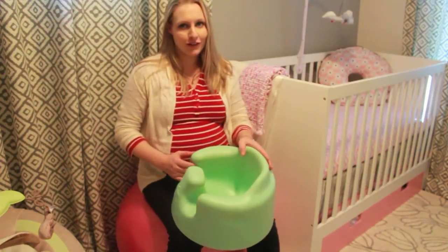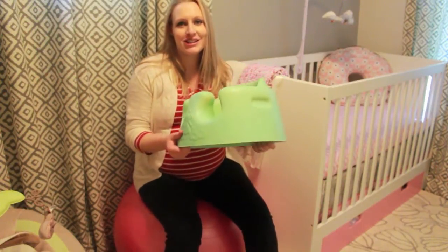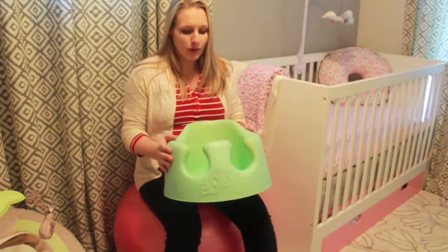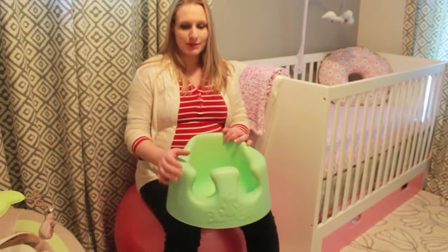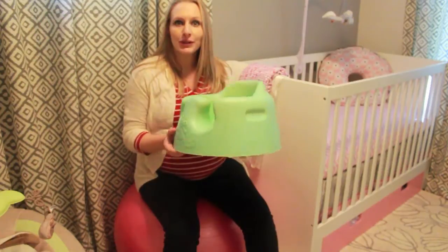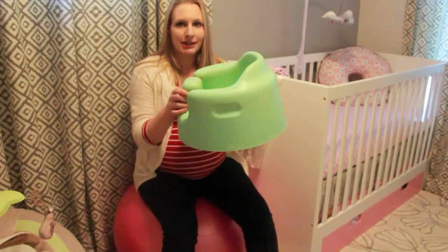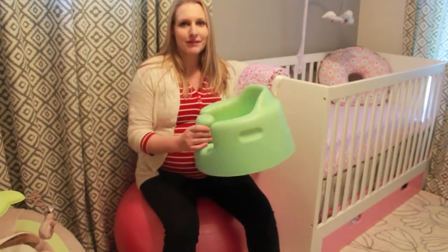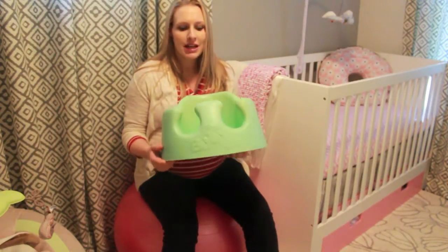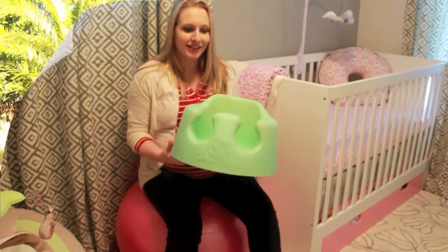One gear item I was going to buy but a girlfriend actually gave me hers is this Bumbo. I love it — it's a soft foamy seat that baby can sit in before her back muscles are strong enough to support her. She probably won't be able to use it until she's a couple months old, but I think it would be great for when my husband and I are having dinner — we can put her on the table right between us and she can sit and be part of the conversation. It retails for between $40 and $50, and I got it for free. I love the minty green color.